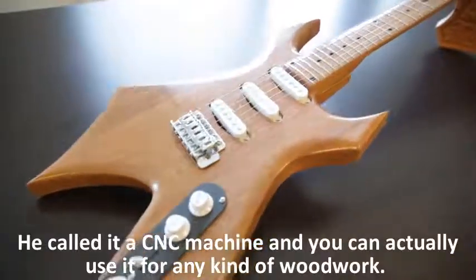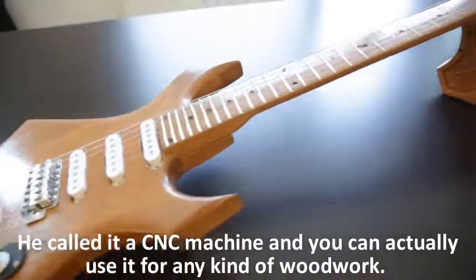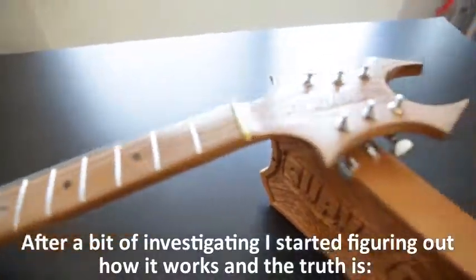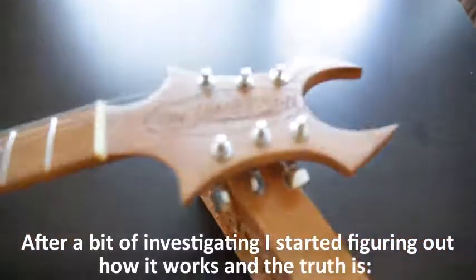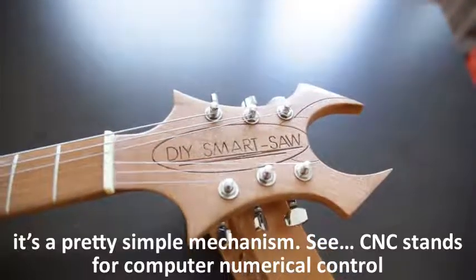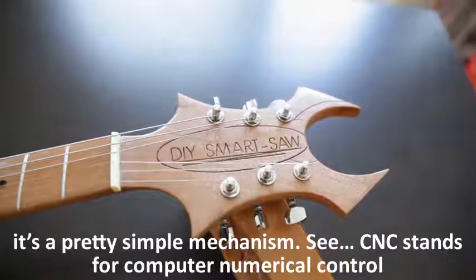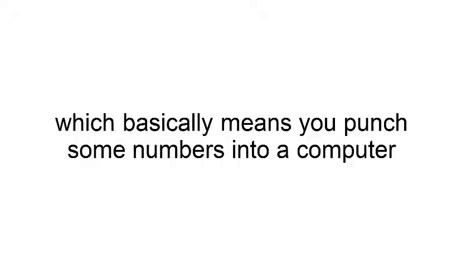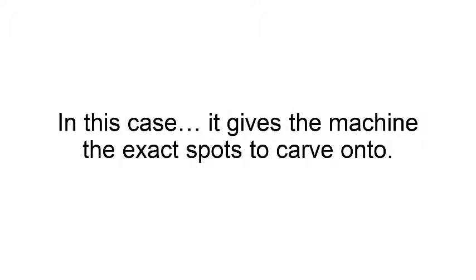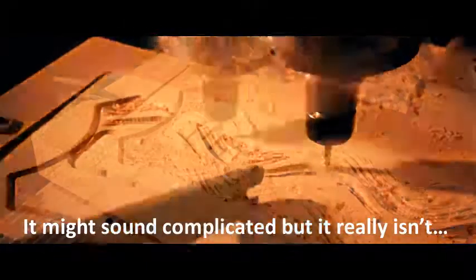I stumbled upon a video of some guy using a machine to carve out ultra-precise details into wood. He called it a CNC machine, and you can actually use it for any kind of woodwork. After a bit of investigating, I started figuring out how it works, and the truth is, it's a pretty simple mechanism. CNC stands for Computer Numerical Control, which basically means you punch some numbers into a computer, and those numbers command the machine to move exactly how you want it.